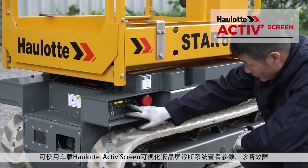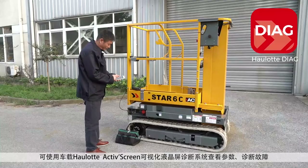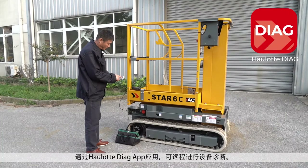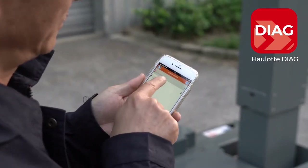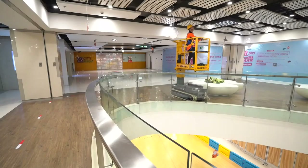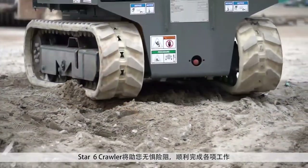Check parameters and diagnose errors using the onboard Hullet ActiveScreen. Use the Hullet Diag app for remote access to advanced diagnostic functions. With the Star-6 Crawler, you can access any job site.